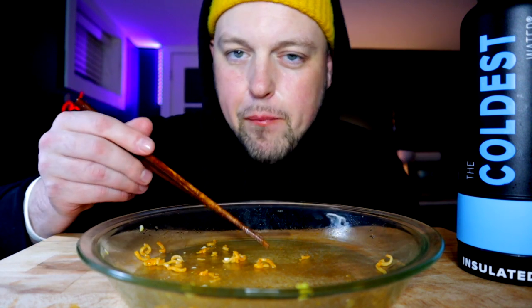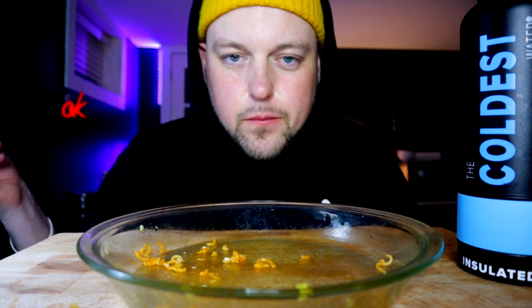I'm trying to get technical with the chopsticks. Daniel-san. Mr. Miyagi shit. Come on. That's it.